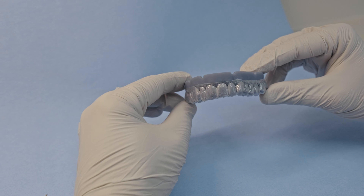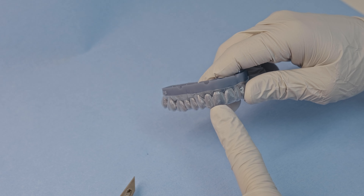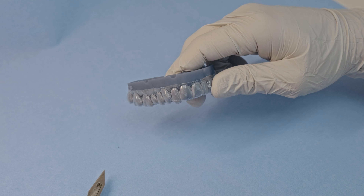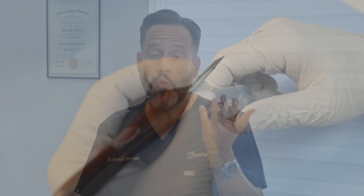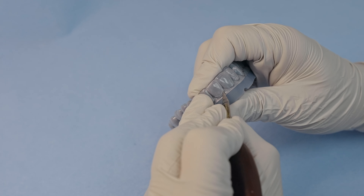The bleaching trays I fabricate are very simple — anyone in your office can make them. The tray has no reservoirs and is non-scalloped, meaning I don't add any resin to the model and I don't scallop the tray after the suck-down. I just grab the 3D printed model, put it in the vacuum former, warm the tray up, do the suck-down, then grab scissors and cut straight through along the teeth.